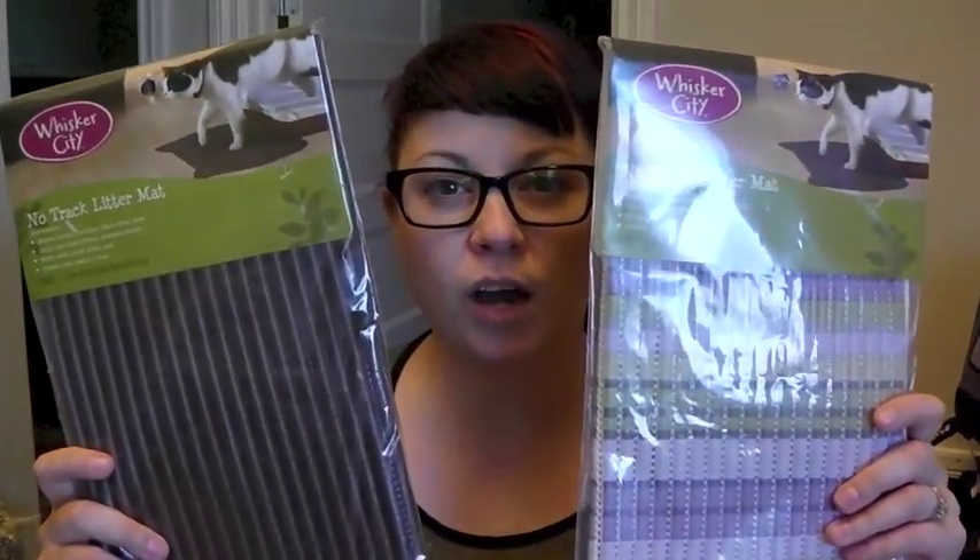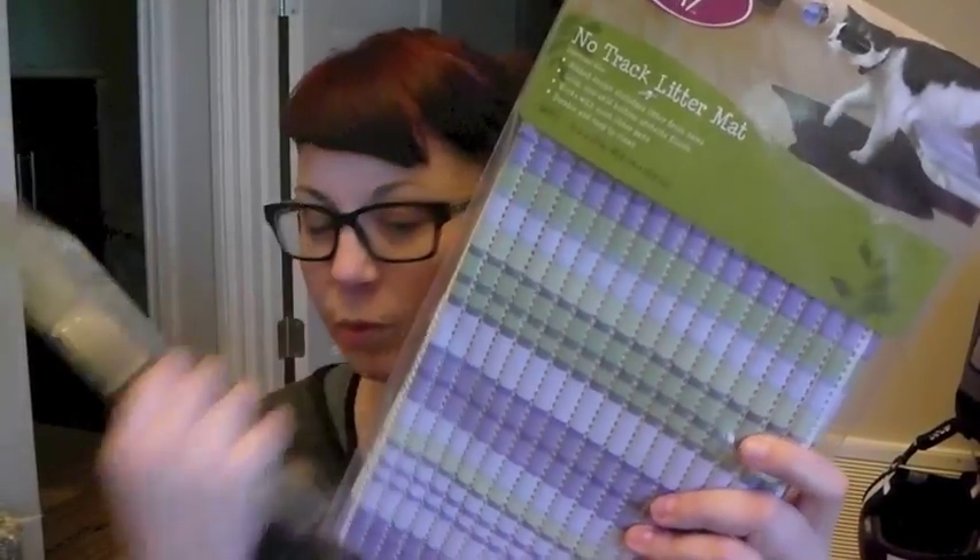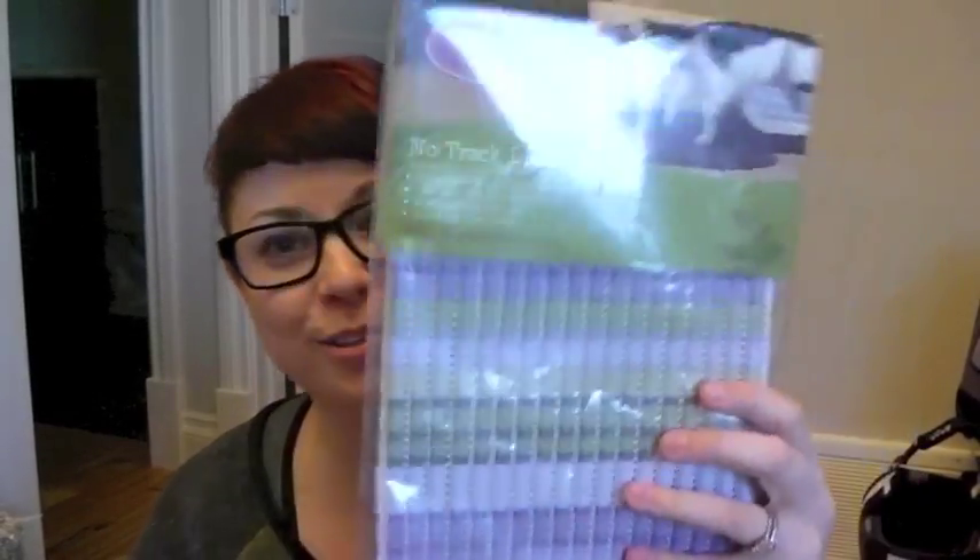For outside the litter boxes, we got the Whisker City no-track litter mats. These were on sale for about $8, normally around $10. They feature a rib design that dislodges litter from paws, a solid non-skid bottom that protects floors, and they work with most litter pans — durable and easy to clean. They're 16 inches by 20 inches. I got a brown one for down here and a blue one for upstairs, since the upstairs bathroom is decorated in Angry Birds.